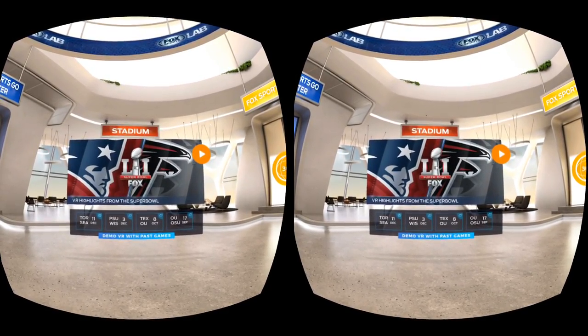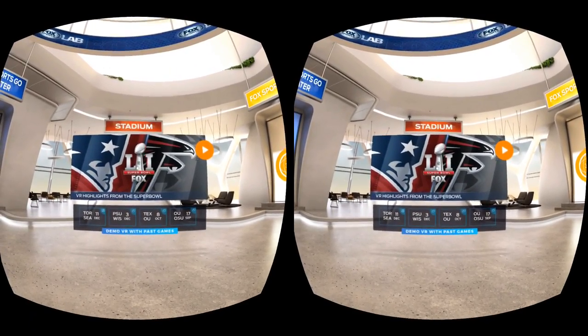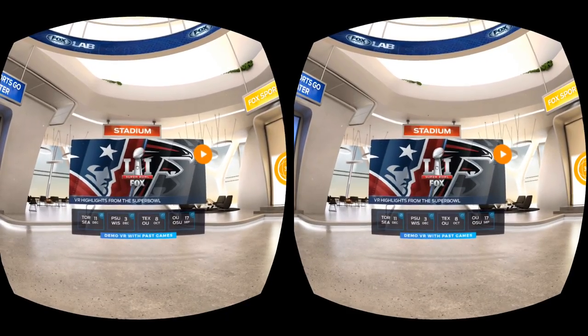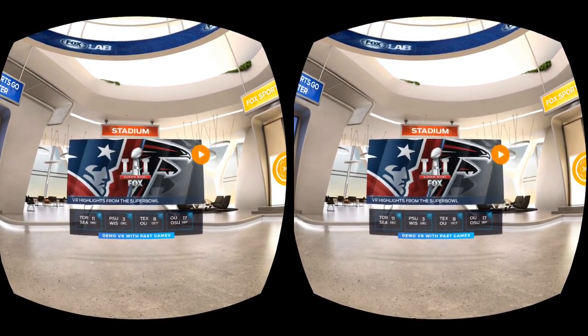So I wanted to capture a little bit of this after the fact, because the Wi-Fi at the party was really crap, and show it to you guys. So let's jump in and take a look at some of the highlights from the Super Bowl.